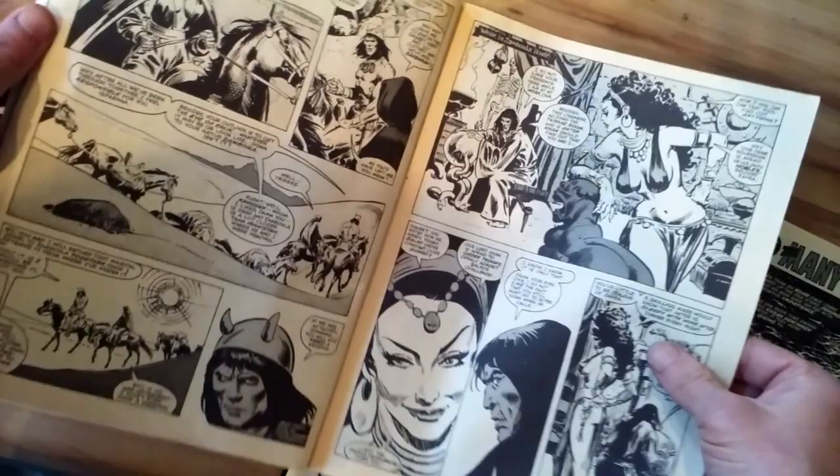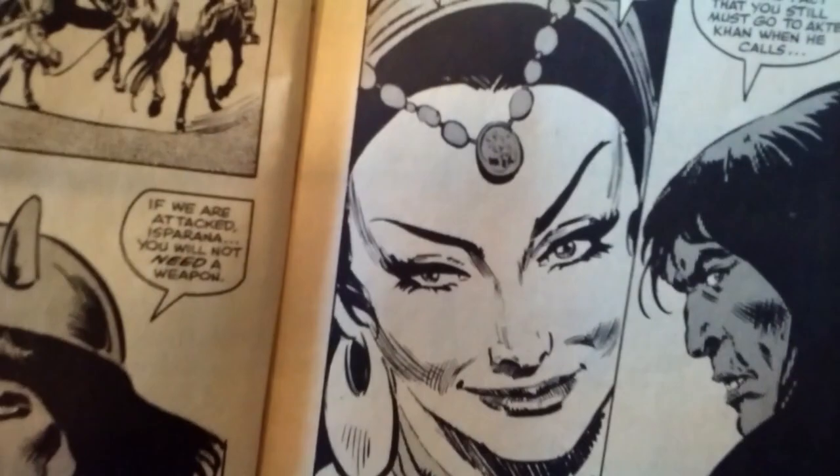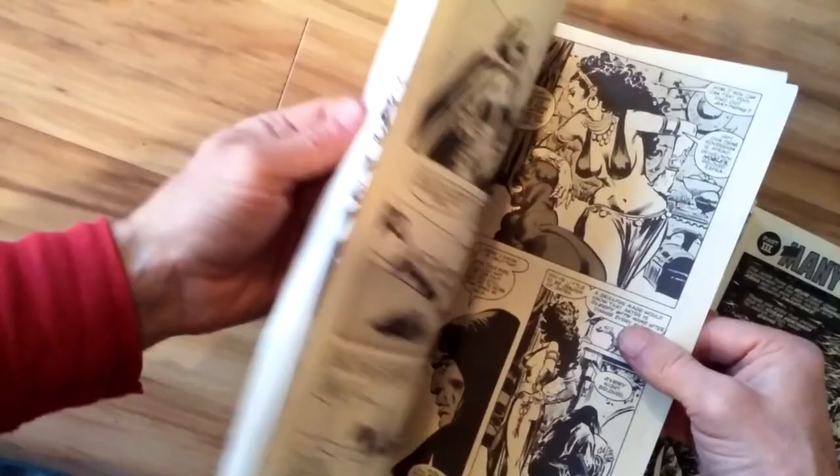To me, the simplicity of DeZuniga's women and the beauty — I think there's a sensuality in his inking of the women that surpasses Alfredo Alcala for me. And it's actually closer to Buscema's own ink work of his own pencil drawings. That's how I perceive this stuff.